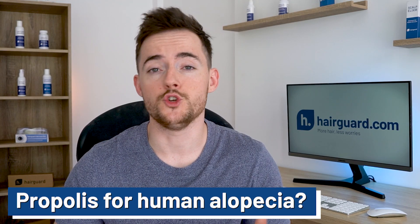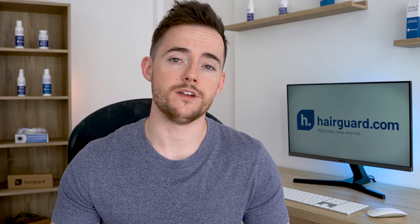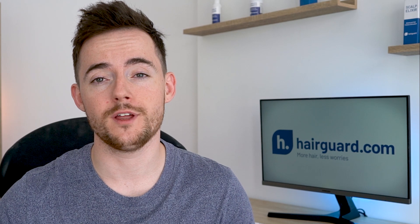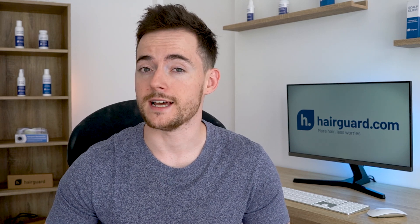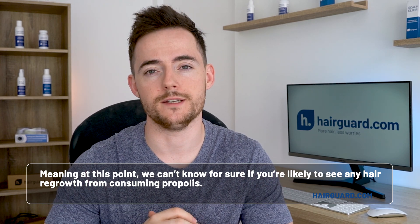So does propolis work for human alopecia? That's the research we currently have on propolis for hair growth. The data is definitely very encouraging, but limited. There are two very positive rodent studies, but nothing on humans yet. And we know from other lines of research that results in rodents can be tricky — sometimes they carry over to humans and sometimes they don't. Meaning at this point we can't know for sure if you're likely to see any hair regrowth from consuming propolis.